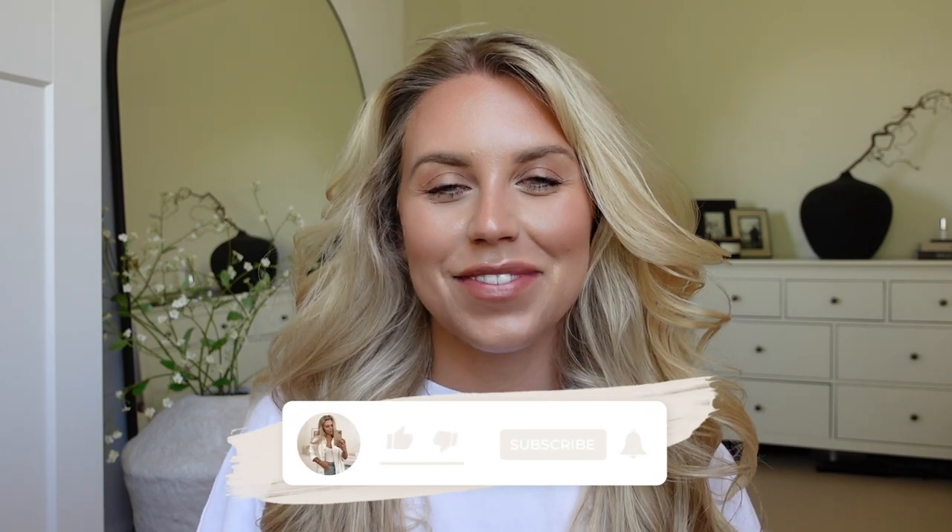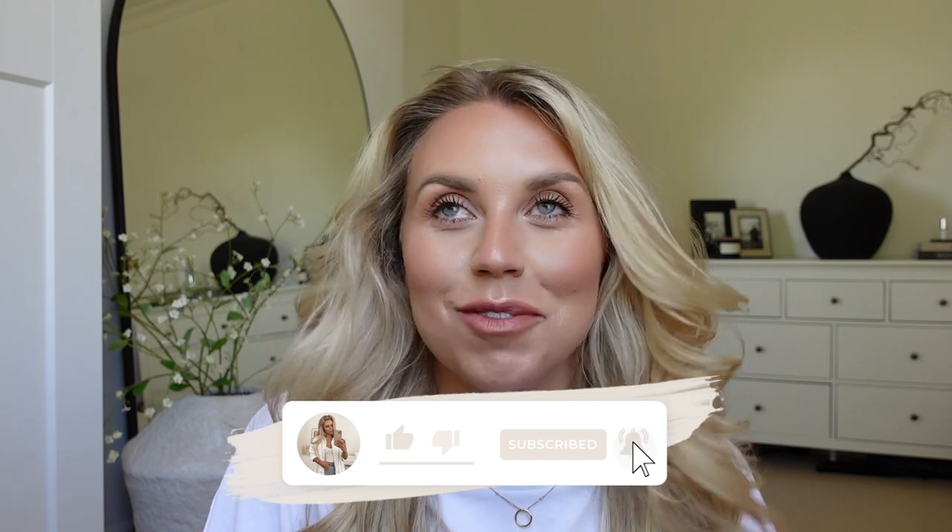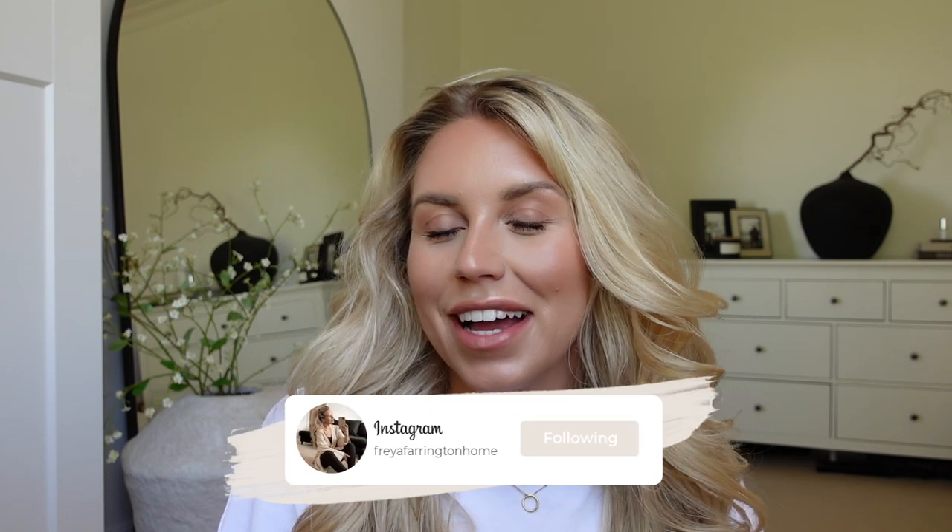Hi guys, welcome back to my channel. Welcome back to a brand new video. Today, what's new? We're going shopping. I thought I would bring you guys with me to a little shopping trip to IKEA today because I actually have a couple of things that I need to purchase, a couple of things that we've got for the basement.